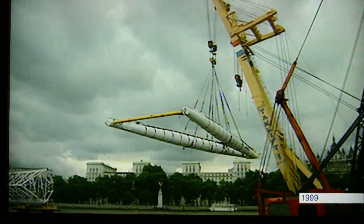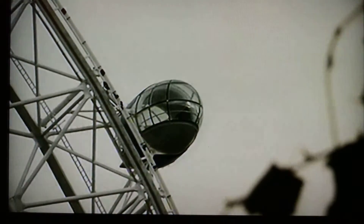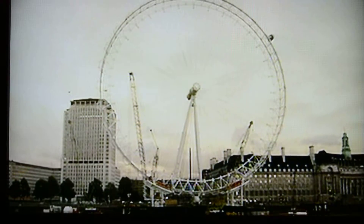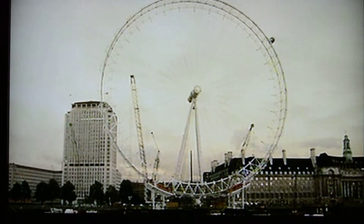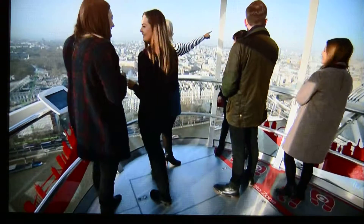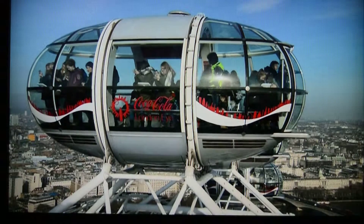The final parts of the Capital's Millennium Wheel were being put in place on the banks of the Thames back in 1999, when the London Eye was the highest public viewing point in London. It was expected to be a temporary structure to celebrate the millennium, but now it's the most popular paid-for attraction in the country.